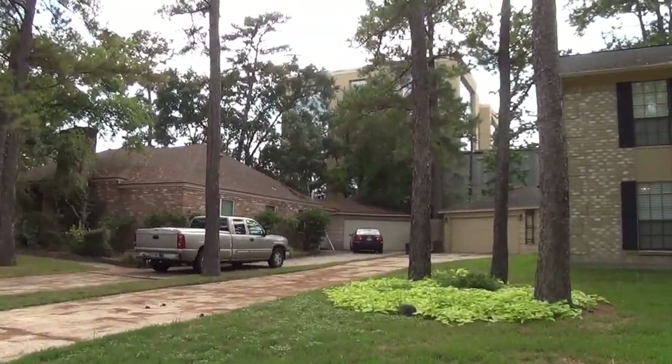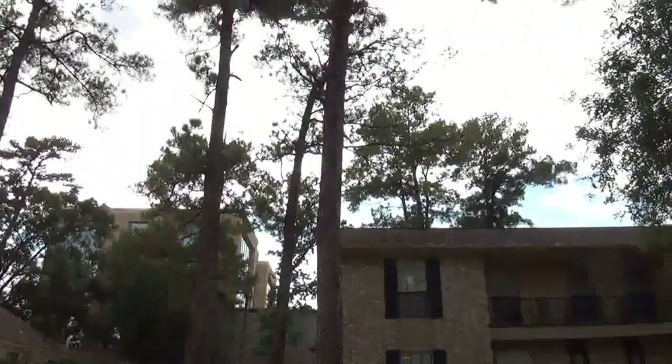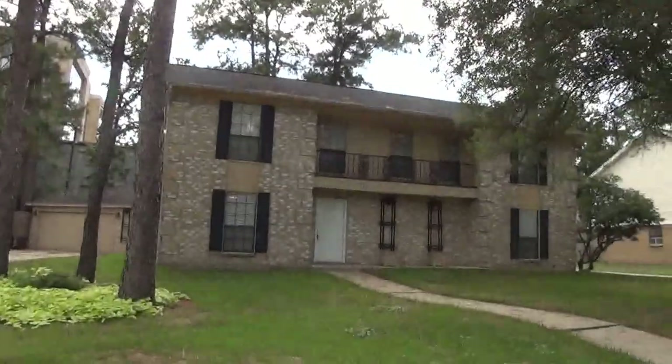And we got a two-car detached garage over there. We got some nice tall trees up here in the front. Let's take a look inside this house.